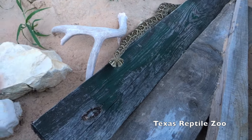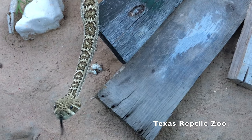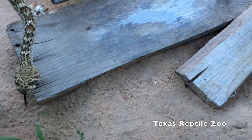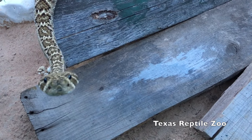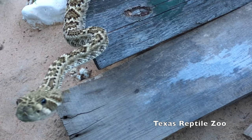He has fangs, he has venom, he has a different way of eating. You'll also notice Ruddy is not rattling at all — he's just flicking his tongue out, sensing the environment. Ruddy is probably looking for his meal, but I don't have it with me, so he might get a little disappointed with me.